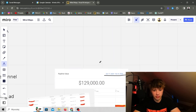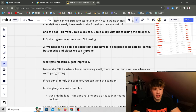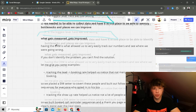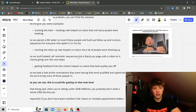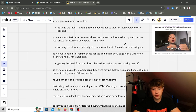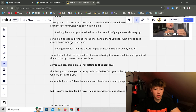We had a 10-call day, eight calls here, five here, averaging six — and built a 130k pipeline from October 17th to November 8th. The biggest lever was DM setting, which took us from one to two calls per day to six to eight. The second thing is collecting data in one place to identify bottlenecks. Tracking the lead booking rate helped us notice not many people were booking, so we placed a DM setter and built follow-up and nurture sequences. Tracking the show-up rate helped us notice low attendance, so we built booked-call reminder sequences and a thank-you page with a video going over next steps.